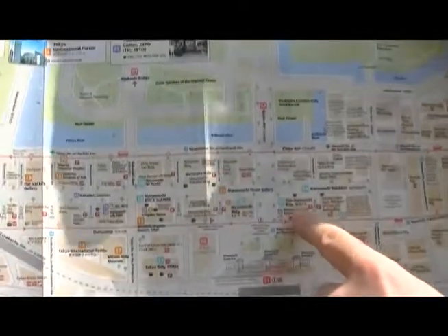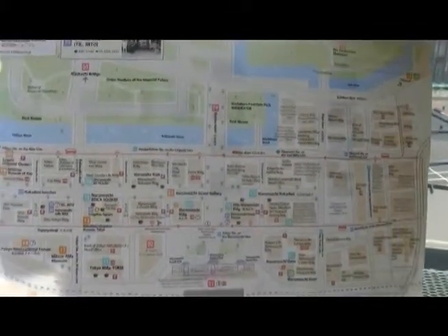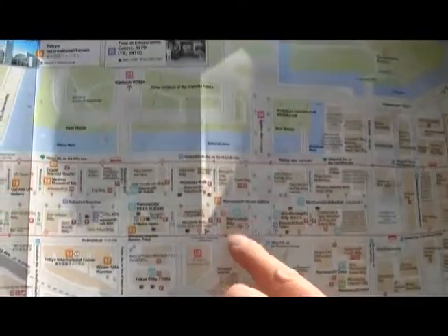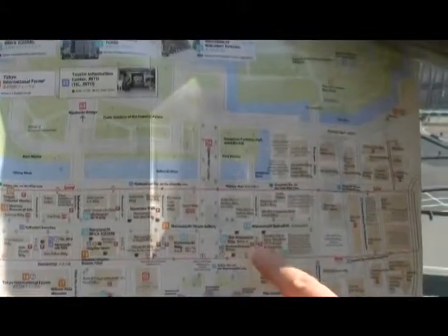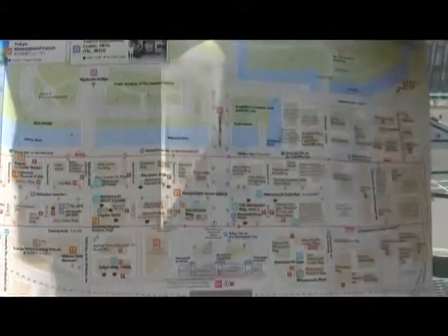Now we are here at the Shin Marunouchi building. We see the statue of a ship at the side of the Marunouchi building. We have switched to the new building named Shin Marunouchi building. Shin means new in Japanese. So now we are on the 7th floor of this building.